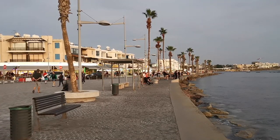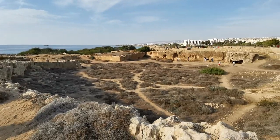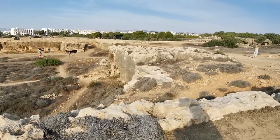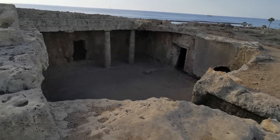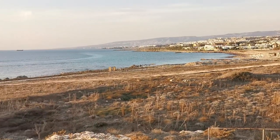We arrived just in time for a late afternoon walk along the promenade and the sunset. The Tombs of the Kings were nearby our hotel, so we went there first the next day. Imagine our disappointment in finding out there were no actual kings buried there — like, none at all. That's when we drew the line and made our way to the archaeological park.